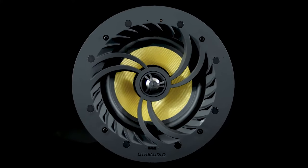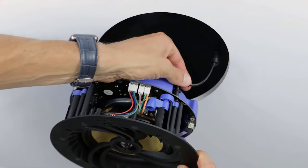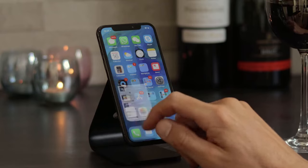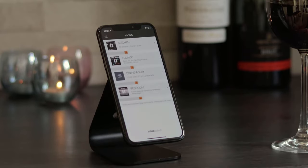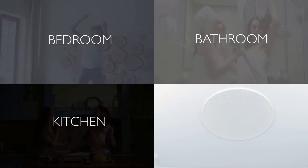Live Audio makes multi-room ceiling speakers easy: power them, sync them, play them. Our innovative Wi-Fi ceiling speakers provide an all-in-one solution for multi-room music systems.